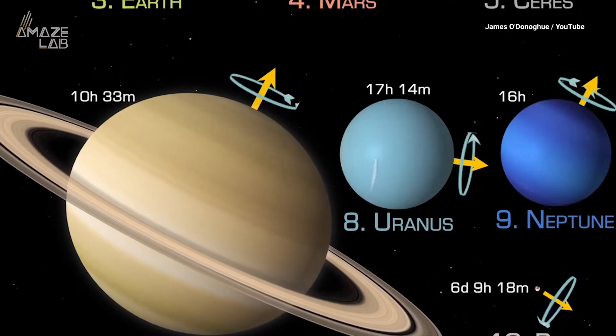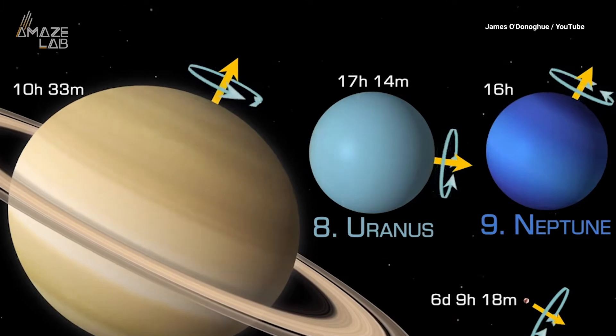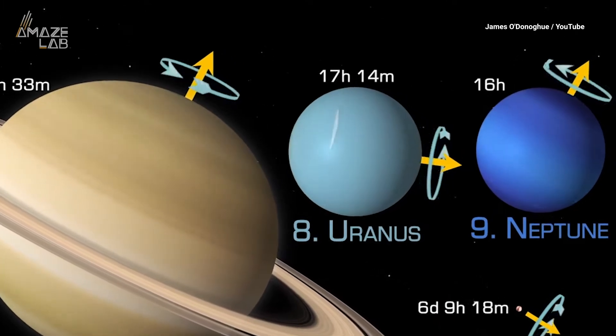He says Uranus' crazy 98-degree tilt and mixed-up interior structure may have been caused by a giant ancient impact.